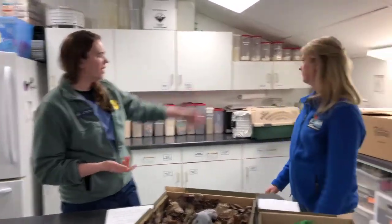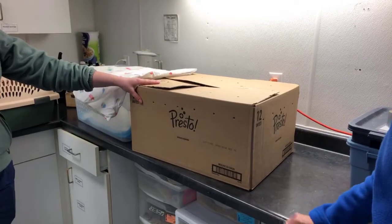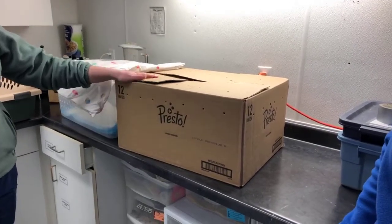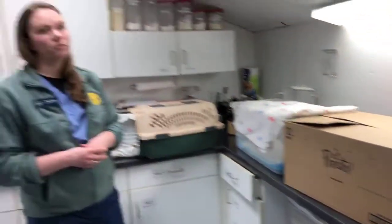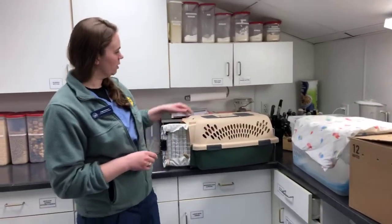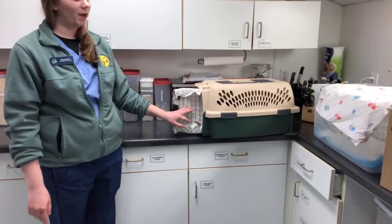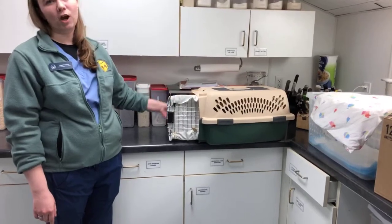If you have an injured animal and need to bring it in, consider how to house that animal appropriately to keep it safe and keep yourself safe. Cardboard boxes work really well as long as they have air holes — you can use pencil-size holes. Inside the box, use materials that don't have any loops or snags, like t-shirt material, fleece, or pillowcases. Those are really important to keep the animal safe. You can use pet carriers, but metal sides can be hard on feathers if you have a bird, so lining the inside with soft material is important.